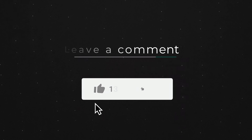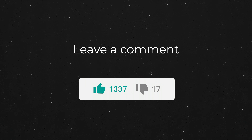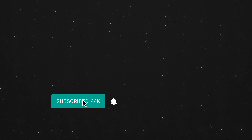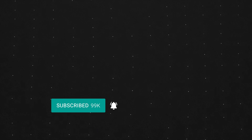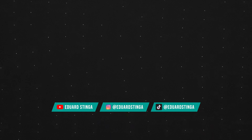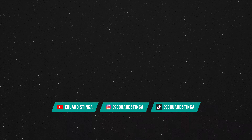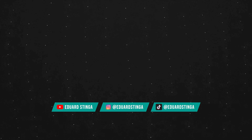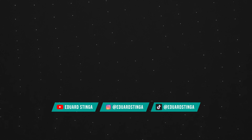I hope you enjoyed our video with the top websites for royalty-free music tracks. You might also be interested to watch our other video where we show the top websites for royalty-free stock videos. Or, to find out more about other royalty-free stock platforms for video, images, vectors and more, you can check our playlist. This was Eduard Stinga from VideoPlasty.com and until next time, stay creative!